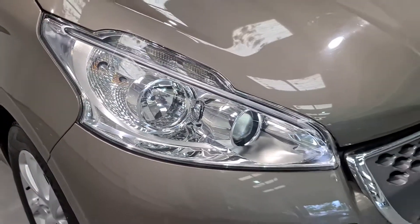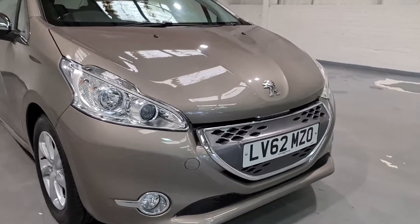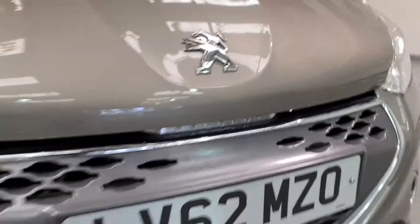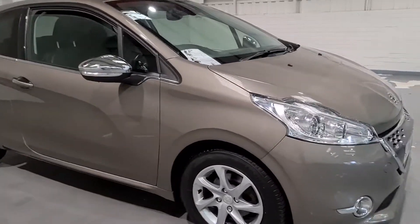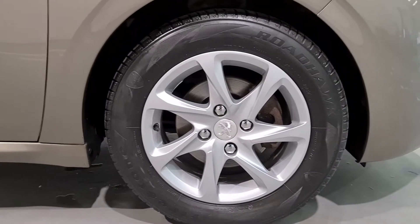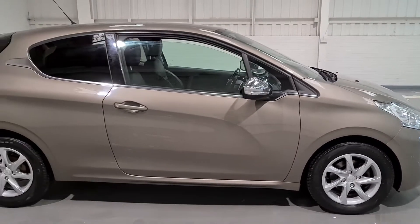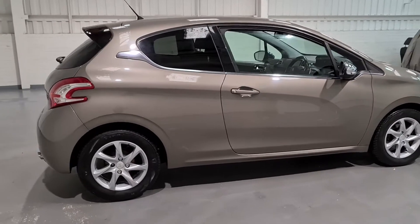We've got really nice lights with the LED daytime running lights and spotlights at the bottom. We've got a gorgeous grey grille coated in chrome, and I love all of the attention to detail with the Peugeot badge just under there. The attention to detail is brilliant. It's set on 16-inch multispoke alloy wheels, which are in lovely condition, and we've got the chrome mirror caps and privacy glass towards the rear. It's a lovely looking car.